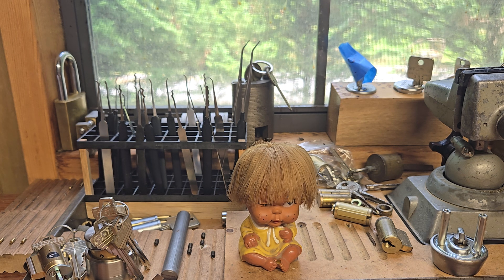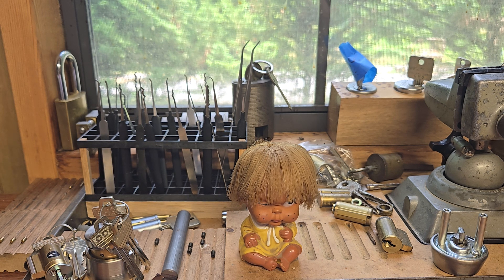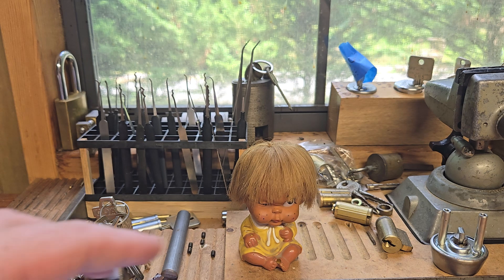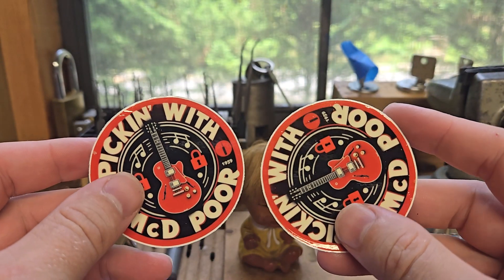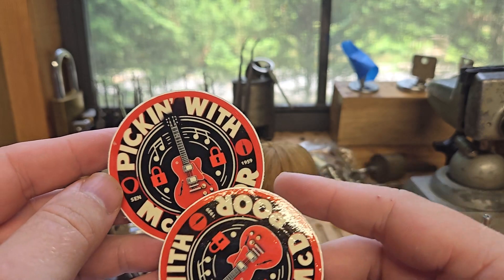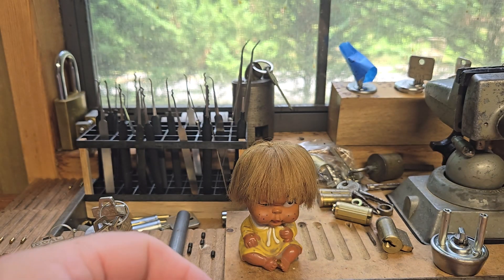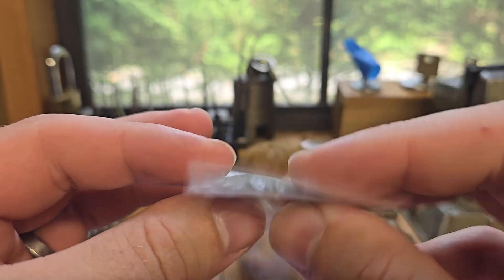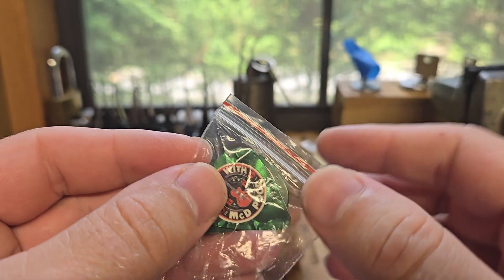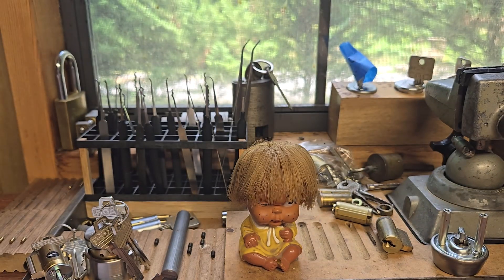First one is from McDonald Poor — how you going buddy? He sent me some really cool stickers. I like that 'Since 1959' — really nice. And some badass green guitar picks. These things are cool, this is going to be the new poker chip. Very nice, thank you McDonald Poor.